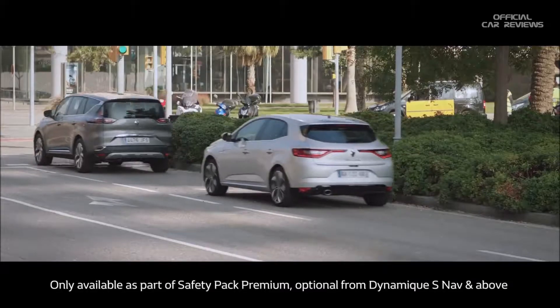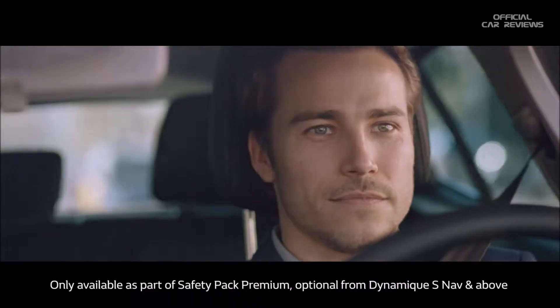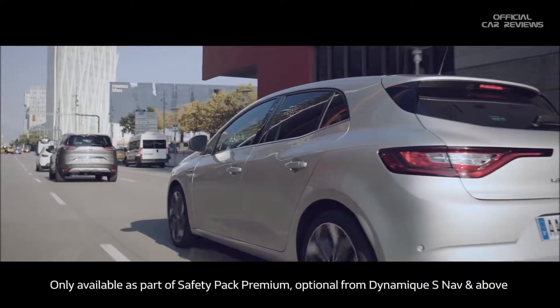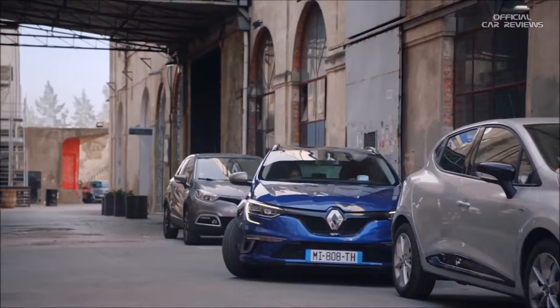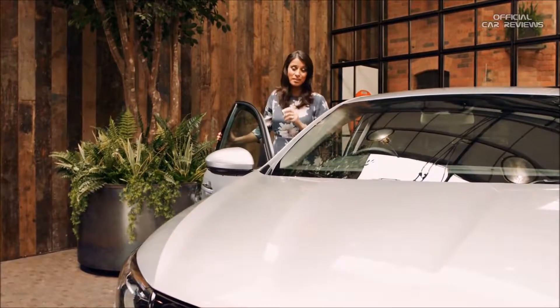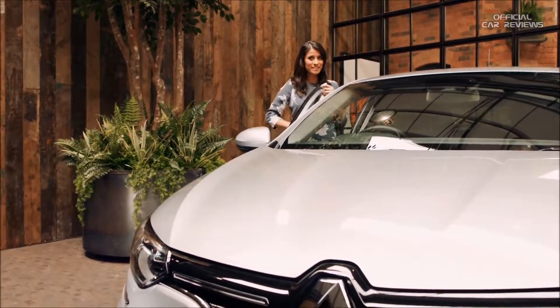It also has adaptive cruise control to help you maintain an appropriate safe distance between you and the vehicle in front, without the need to constantly brake and re-engage the cruise control. There's also a rear view parking camera with both front and rear sensors to help you park, and if you don't fancy that, there's hands-free parking optional on Dinamik S-Nav and above. When you arrive at your destination, just make sure you have the key card on you, and then all you have to do is walk away and the car locks itself automatically.